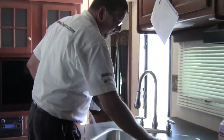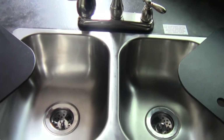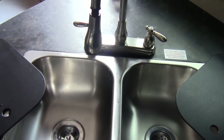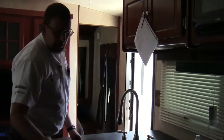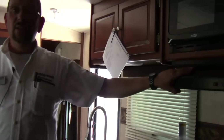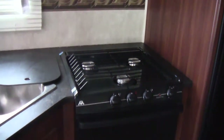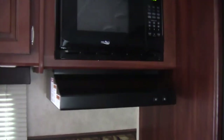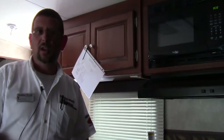You've got a two-sink system here, and a sprayer nozzle that comes out for your larger pots and pans. The vent right here over the stove isn't one of those that just blows the air back in your face — it actually exhausts outside, taking the greasy warm air out of your coach so you don't have to re-condition the space.